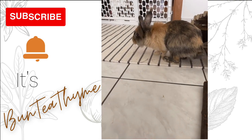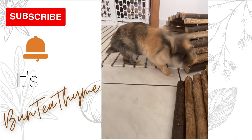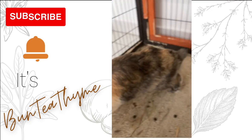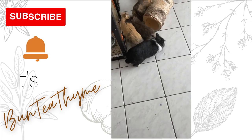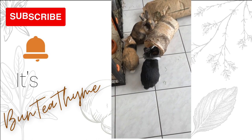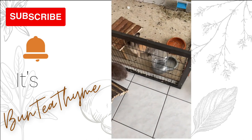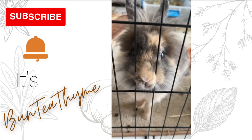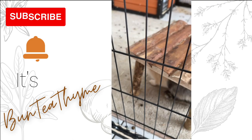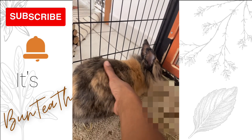I do want to apologize that this video is in portrait mode. I did a lot of recording really quickly just to keep an eye on her. I wasn't in a YouTube recording mood because I was very concerned about her, so I did a few little snapshots here and there in portrait mode. I apologize for that.